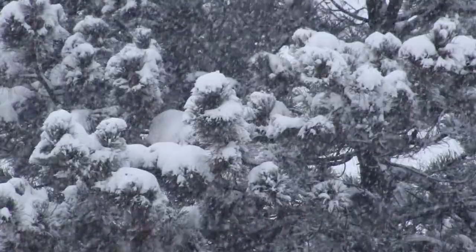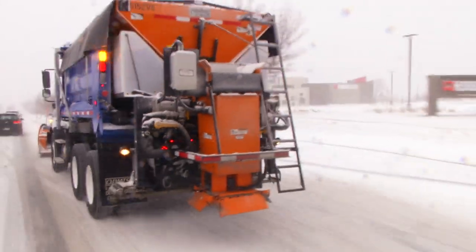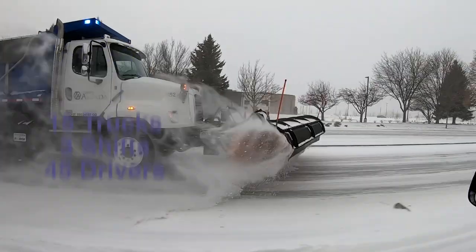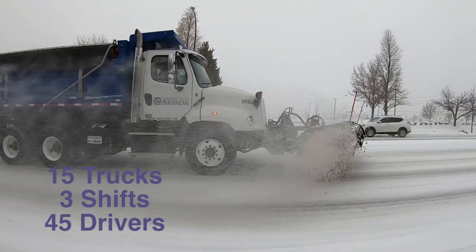Depending on the severity of the storm, at times we can call in what we call a short shift. For our bigger storms, we have a full deployment of 15 trucks out on the street. We have a rotating shift every eight hours.